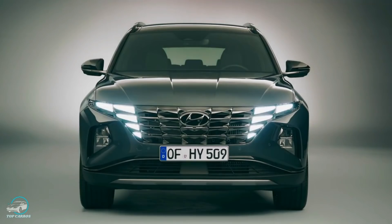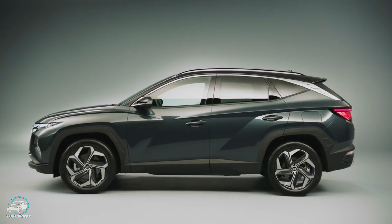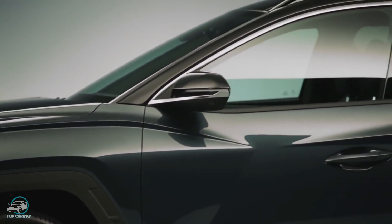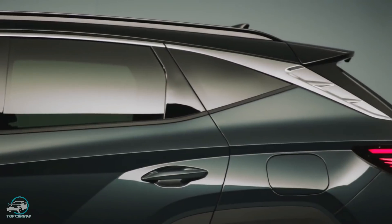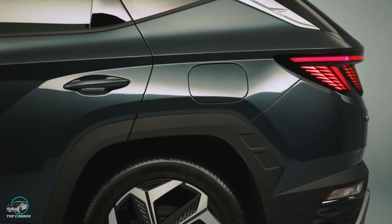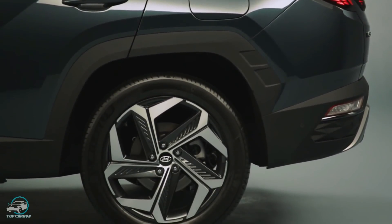Mais abaixo estão posicionados faróis com projetores em LED e um para-choque com uma placa deslizante prateada. Nas laterais, a silhueta elegante da carroceria com linhas angulares oferece mais uma interpretação de design paramétrico. Nota-se ainda um aplique cromado contínuo que percorre a parte de cima dos vidros até a coluna C, teto biton, retrovisores com repetidores de setas em LED, arco das rodas dinâmicos e rodas de liga leve de até 19 polegadas.